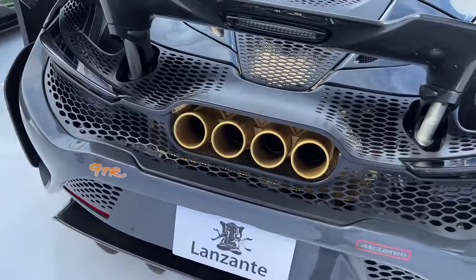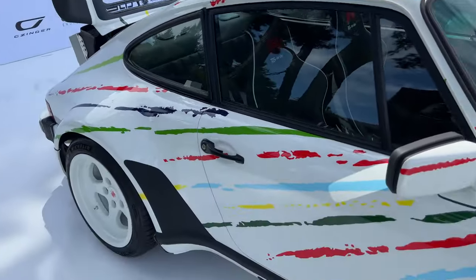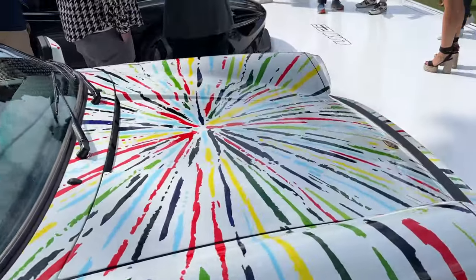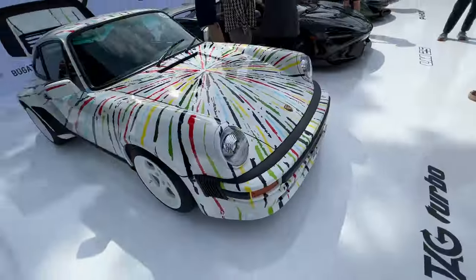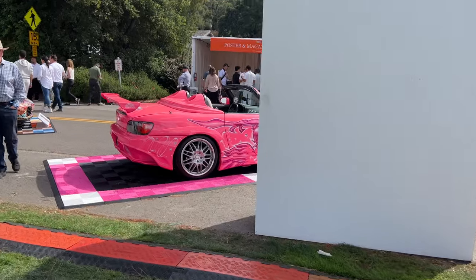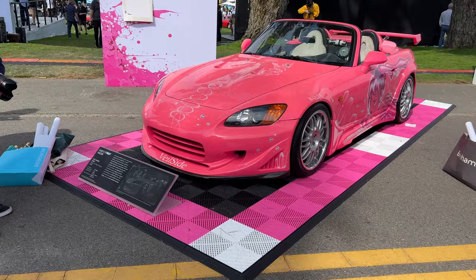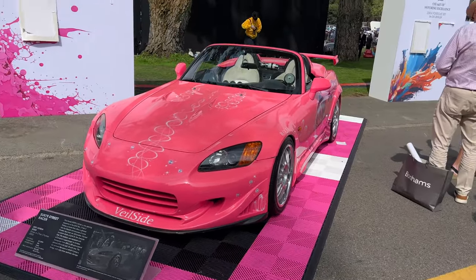They built this Le Mans Special. These stripes are all pink — it's like a pink splatter. F1 — cool. But Suki's S2000 though. I had no idea this was going to be here. Suki's S2000 from Fast and Furious 2.